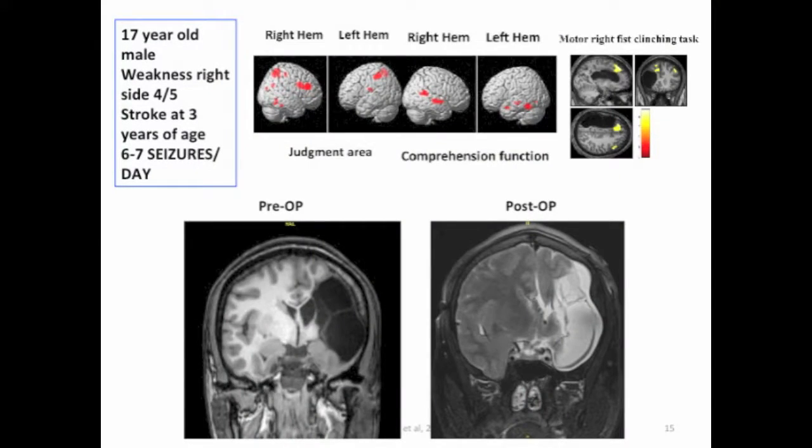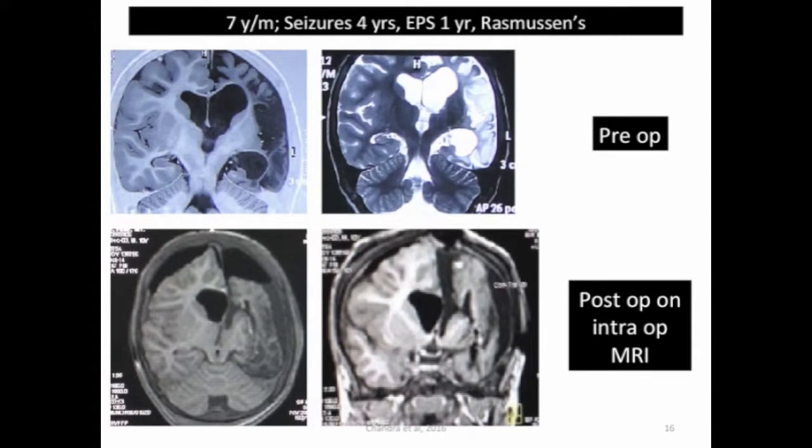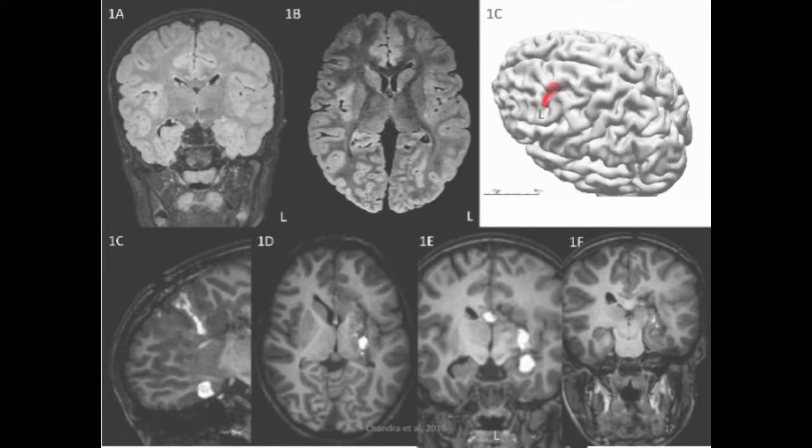We started off with simple atrophic cases as they provide the best view of anatomy, and later progressed to more complex cases like Rasmussen's. The diagram below shows the immediate post-op intraoperative MRI images. Once we got experience we were then able to go in for non-atrophic cases, but for beginners I would seriously advise that you should do it in atrophic cases.